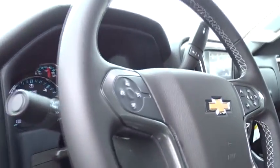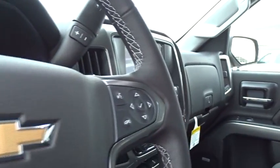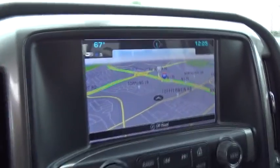Floor mats, aluminum wheels, cruise control, four-wheel disc brakes, universal garage door opener, AM FM stereo radio, MP3 player, power door locks, power windows.